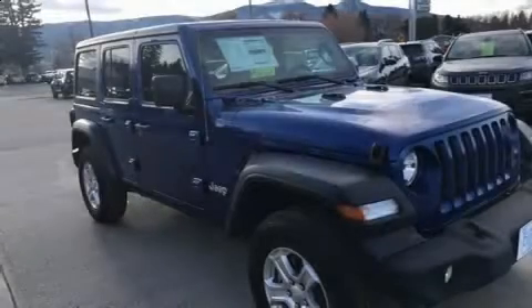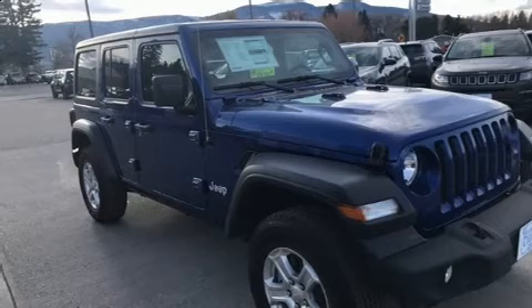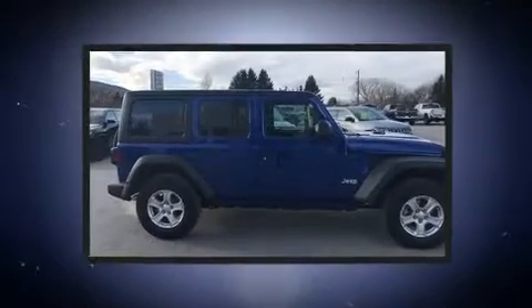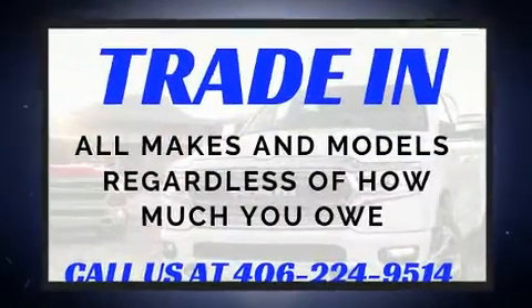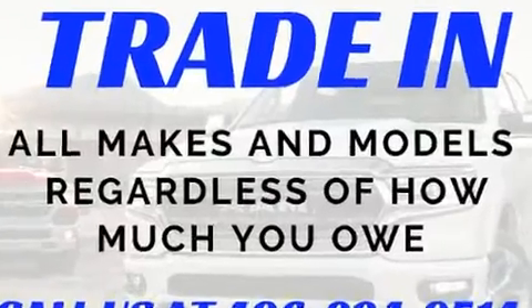Discerning drivers will appreciate the 2020 Jeep Wrangler. It features an automatic transmission, four-wheel drive, and a two-liter four-cylinder engine. A turbocharger is also included as an economical means of increasing performance.